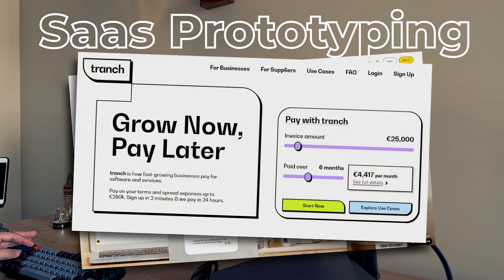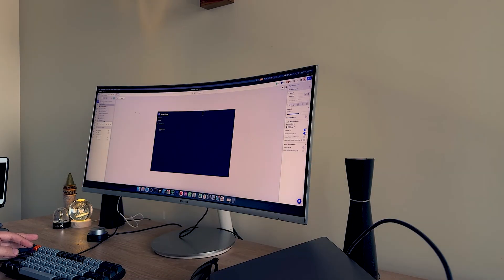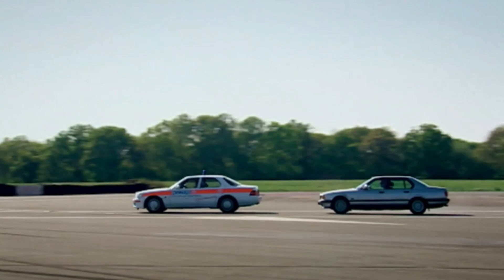Do you want to prototype a SaaS idea over the weekend to see if it sticks? Vibe code it. A lot of times an idea in your head seems super exciting, but when you see it in the real world for once, you realize it's not that billion-dollar idea you thought.